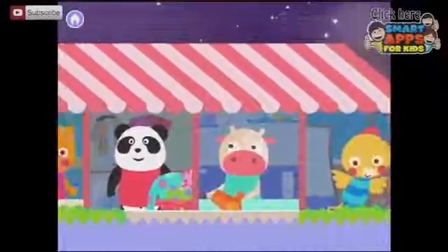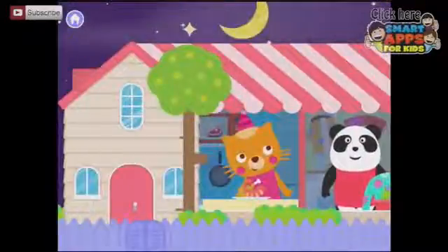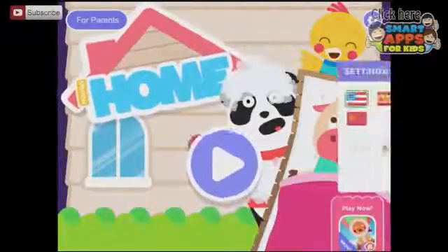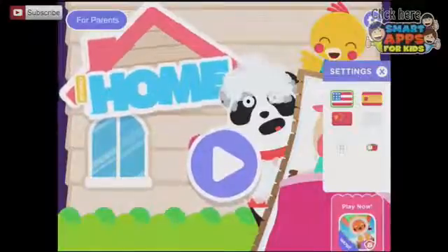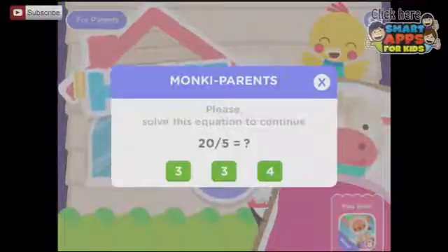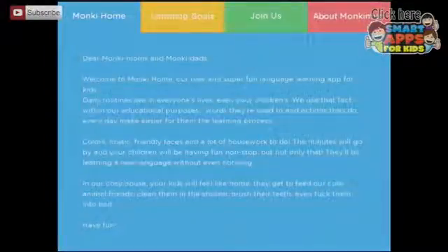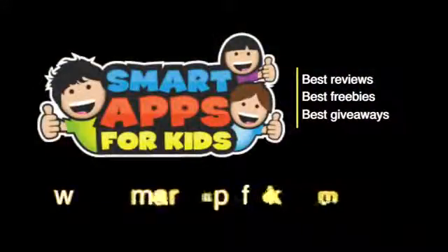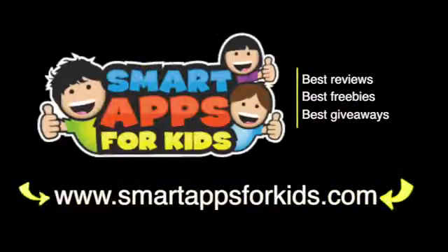I think we've had a look in all of the rooms. Let's go back to the home page. Here you can see the home page and the settings. We have different choices of languages. We can turn the background music on and off. And if you go to the For Parents section — 20 divided by 5 — it gives you an idea of how you can use this app and the learning goals for it. So there you go — there's Monkey Home. Don't go without clicking on our Smart Apps for Kids links for great reviews, free apps every single day, and the best giveaways.